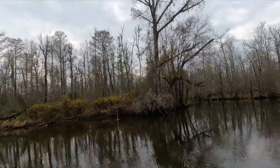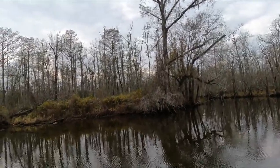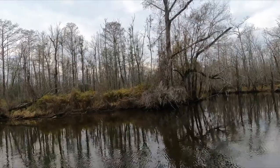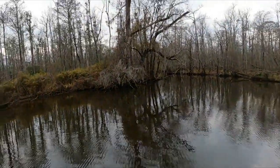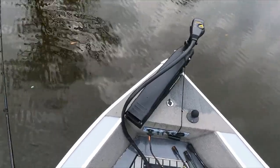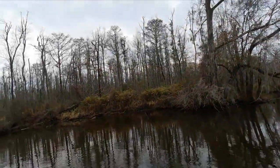Oh, look at these bait fish that just jumped! I cast right in there and a whole pile of bait fish took off. That's a good sign — maybe there are some more bass in here. We need to catch another one, it's about time to get another one in the boat.